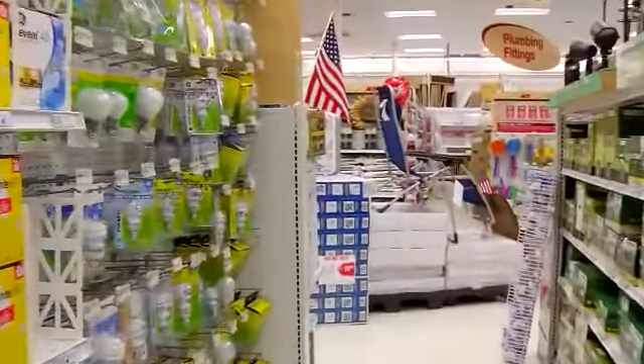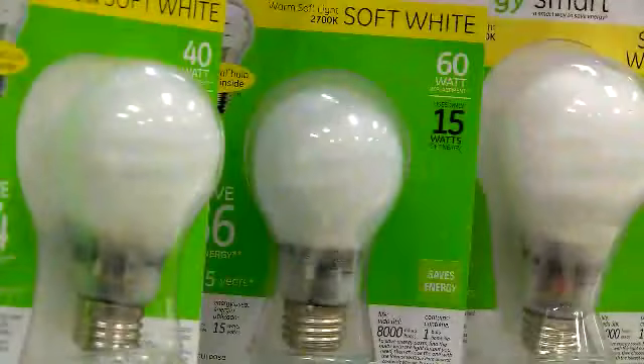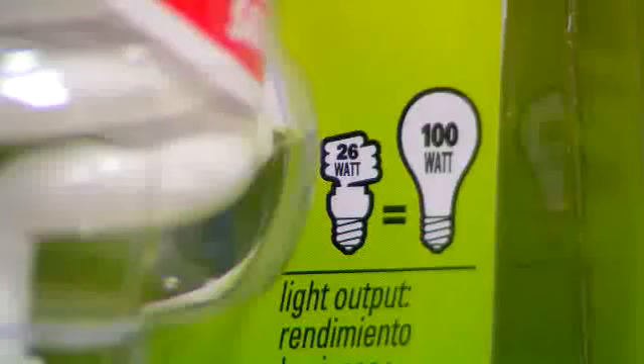Today you'll see more light bulb options in stores. These bulbs will give you the light you want while saving you energy and money.